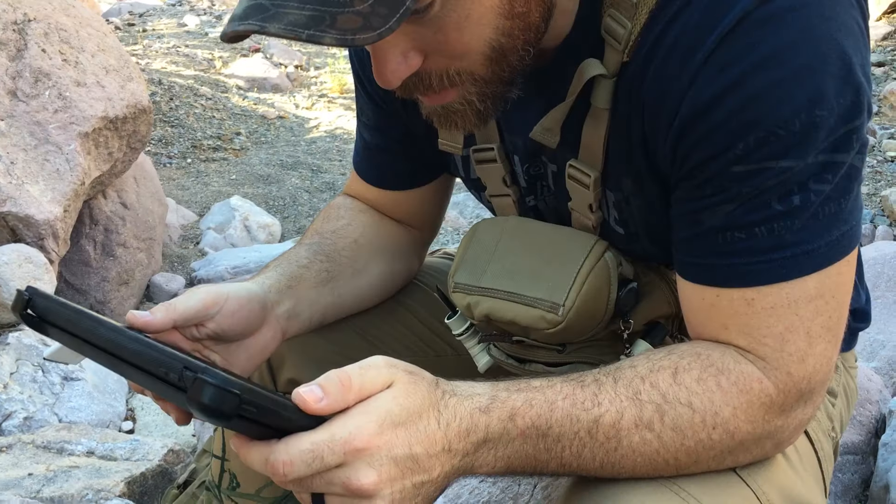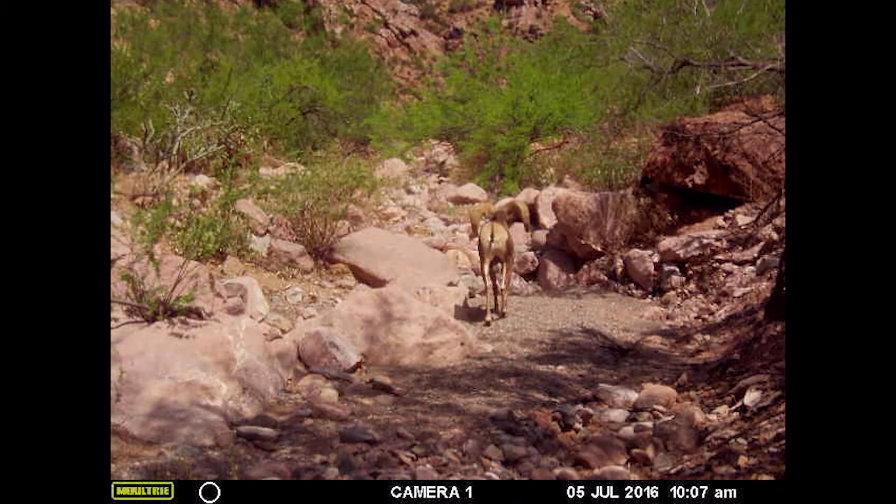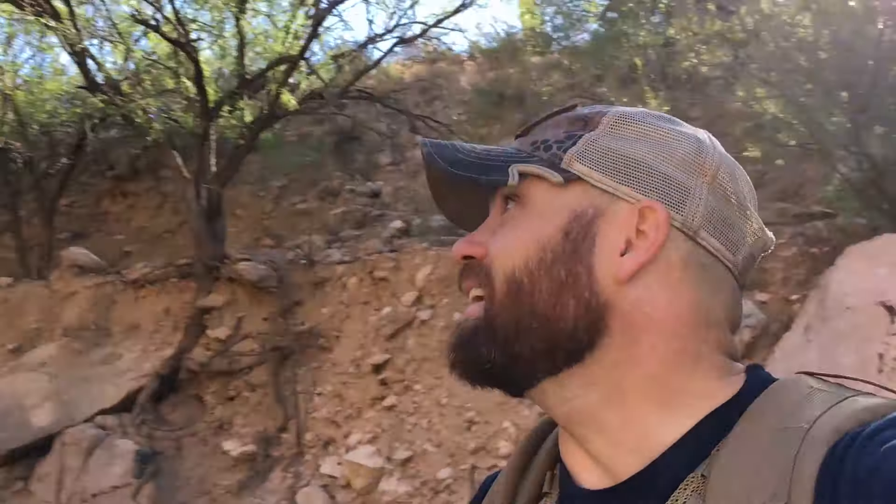One picture is a pretty good bighorn sheep. We just got done setting camera number two back up. I mistakenly put it on a 10-minute delay and only got about 10 videos, but one of those videos was a bighorn sheep — probably the same one we had before, this time on video. Pretty cool stuff. And as we're checking it out, just up here on the cliffs, we heard some crashing, and lo and behold there's a ewe walking.